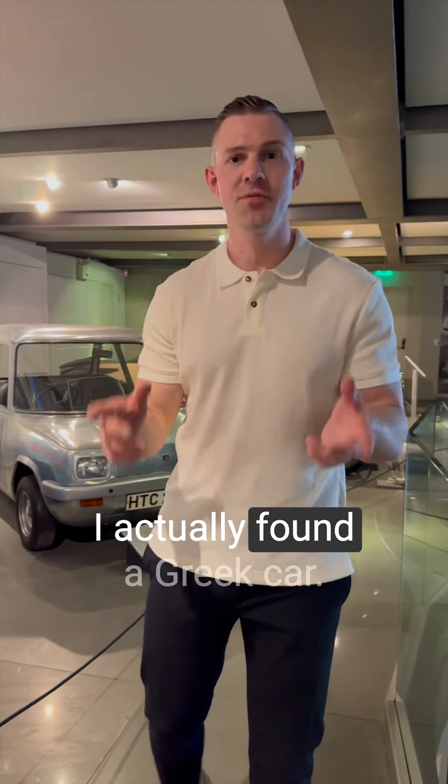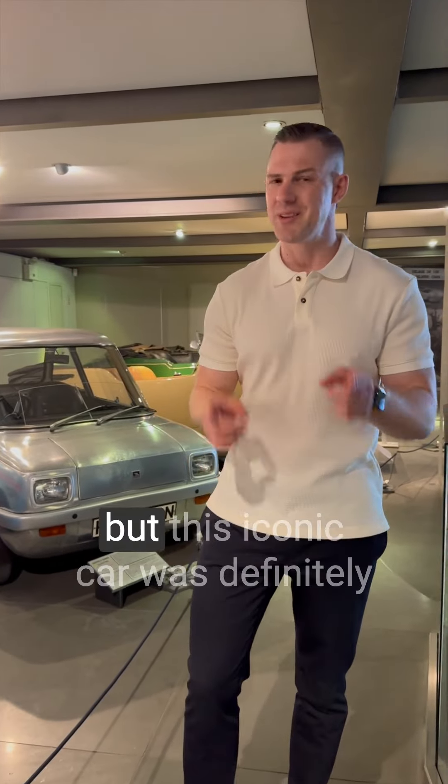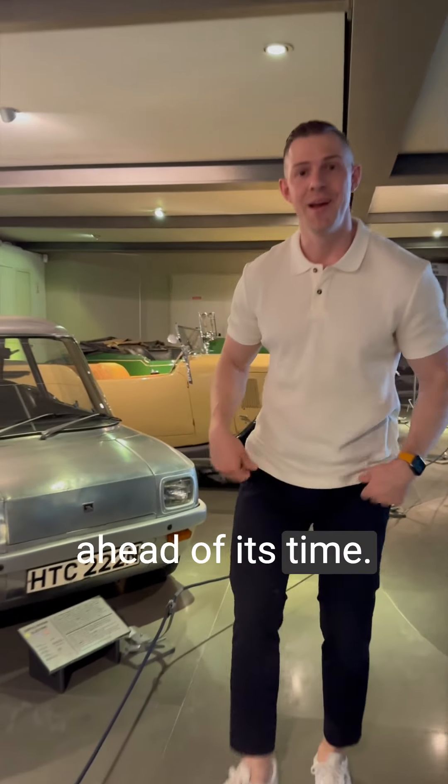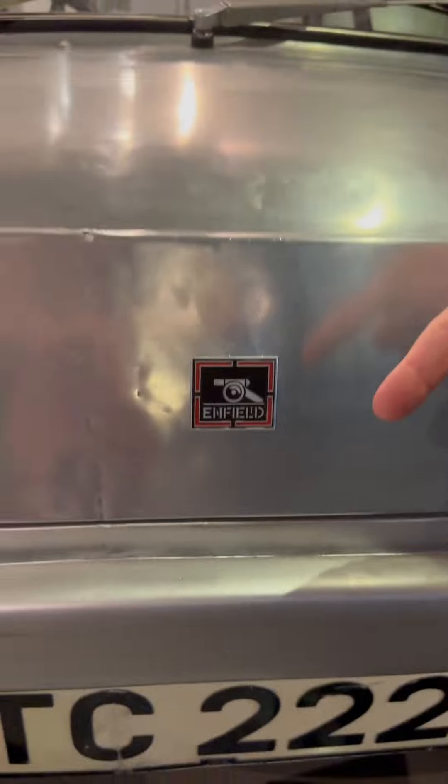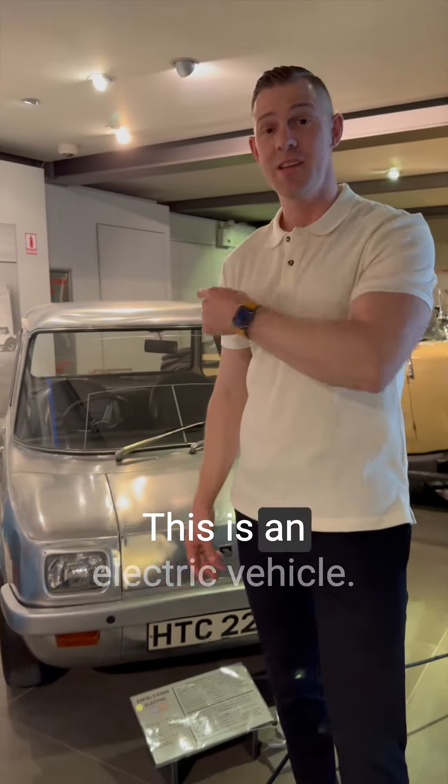Hey mobility enthusiasts! I actually found a Greek car — you may know Greece for its remarkable pieces of history, but this iconic car was definitely ahead of its time. It's the E8000 from the company Enfield. In here there actually has been an electric motor. This is an electric vehicle.